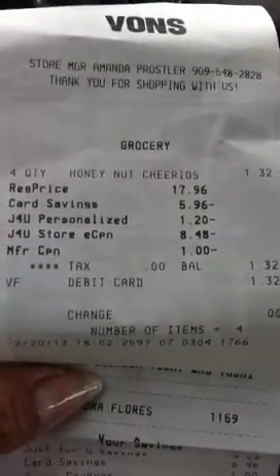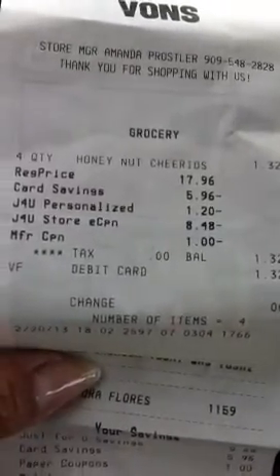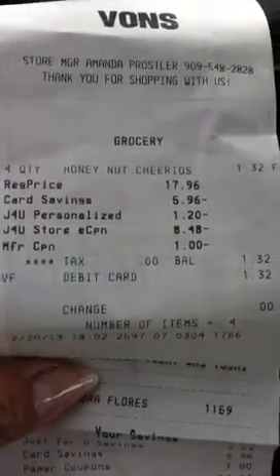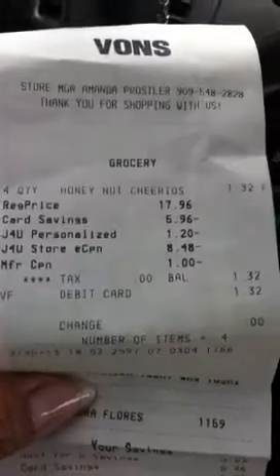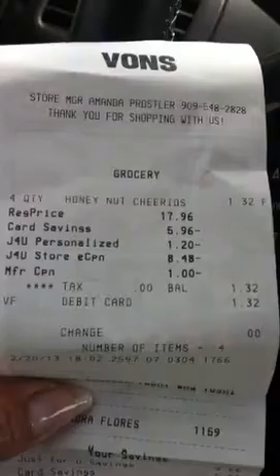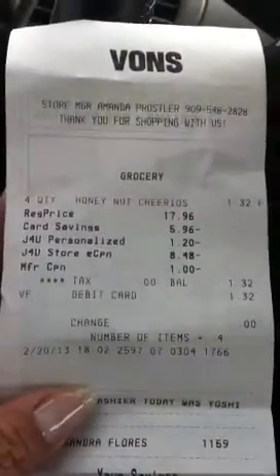I had a one dollar off three manufacturer insert coupon which took a dollar off. But if you have those internet printables that are 75 cents off, that would be an overage situation — so if you add additional items to your cart you'll be able to get overage. This deal is over at Vons or any of your Safeway affiliates.